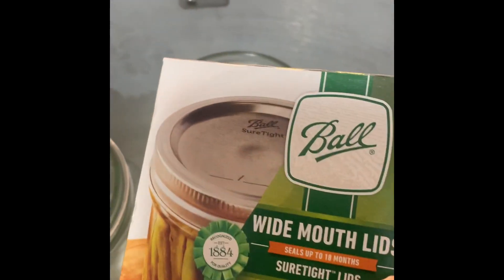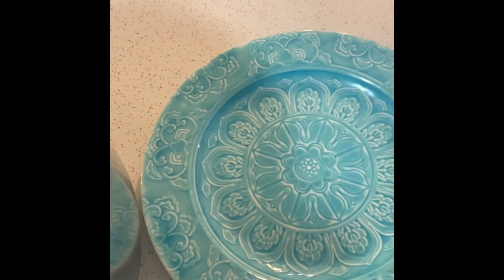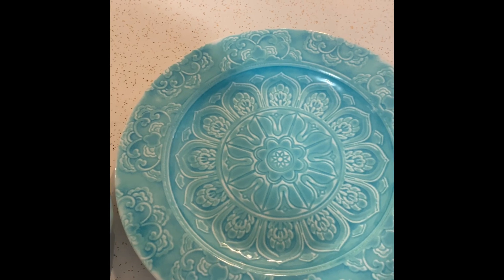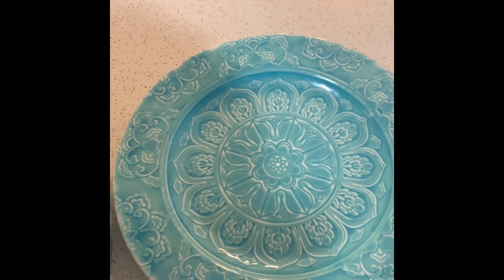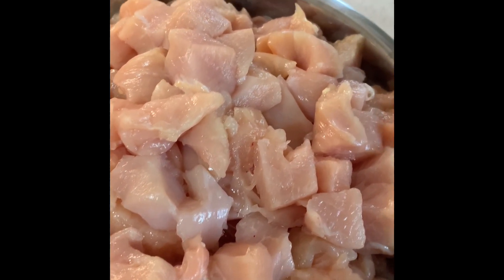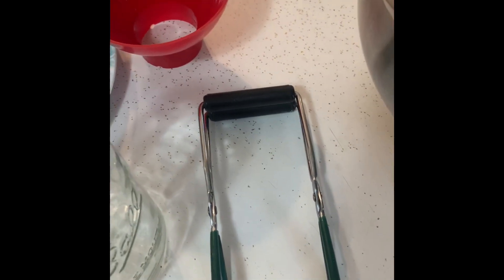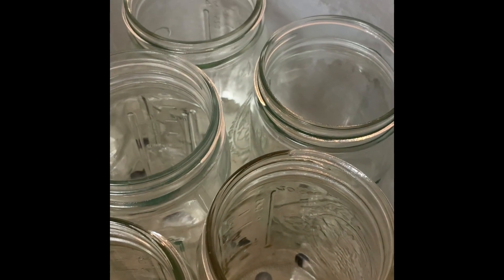I have my wide mouth canning lids and my wide mouth rings. I have a funnel and a plate. Since I'm doing raw pack method, I don't actually need a spoon or anything like that — I'm just going to throw a glove on and throw the chicken in the jar. I also have my bowl of chicken here. The cubes are about one inch to maybe one and a half inches in size — that's what I like. It's perfect for when I need to use it. I have my jar grabber and I need to grab my paper towel with water and vinegar on it.